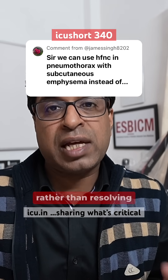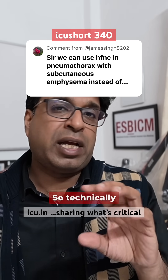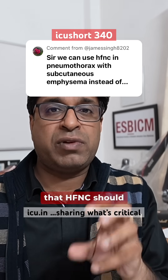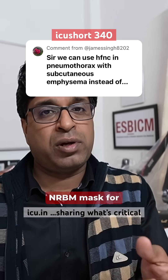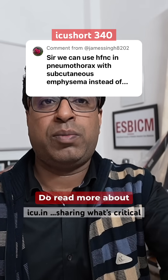In COVID, it has been noticed that HFNC can actually create spontaneous pneumothorax rather than resolving it. So technically, it is not recommended to use HFNC for this purpose. You should use a high flow non-rebreather mask for resolving pneumothorax. Do read more about it.